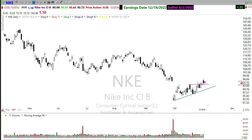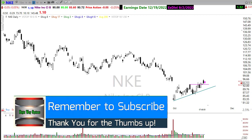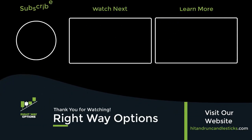With that everyone, I want to wish you all a fantastic day. I apologize this video got a little long. I want to wish you all the very best and hope you have a profitable day in the market. Take care and we'll talk to you all soon. Have a great day. Thank you.